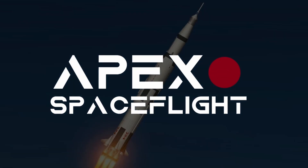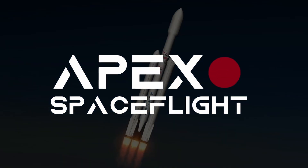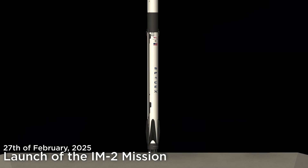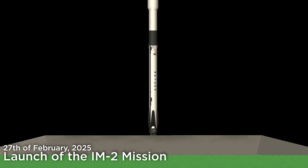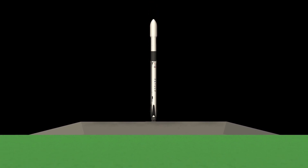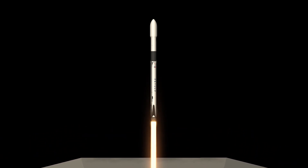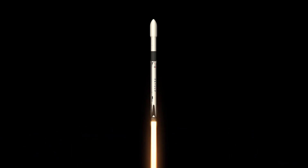T-minus 15. T-minus 10, 9, 8, 7, 6, 5, 4, 3, 2, 1 — and liftoff! Go to the launch. A full switching downrange.